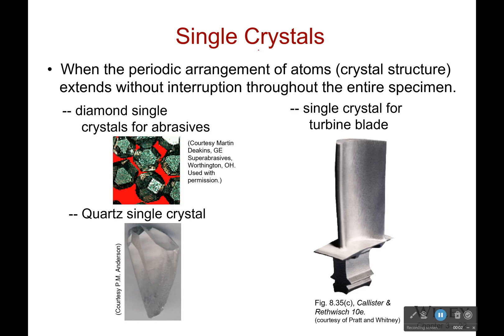Single crystals. This is honestly amazing, and I do believe that later you will see the magic of single crystal turbine blades. Now, what is a single crystal? Well, it's when the periodic arrangement of atoms extends without interruption throughout the entire specimen.